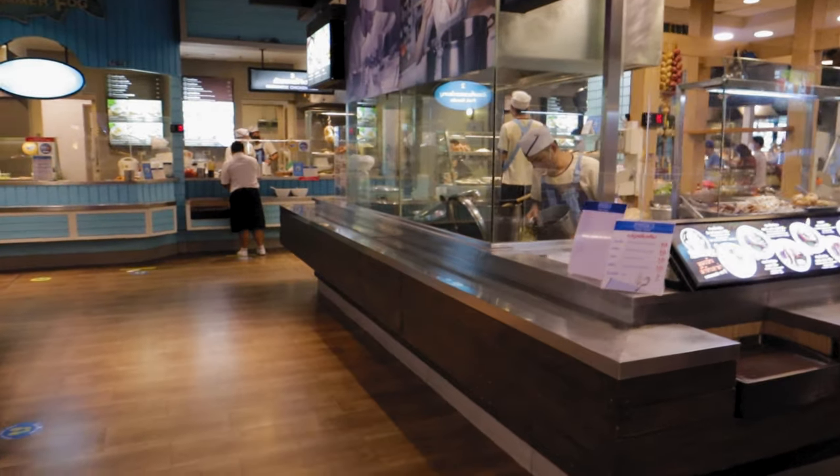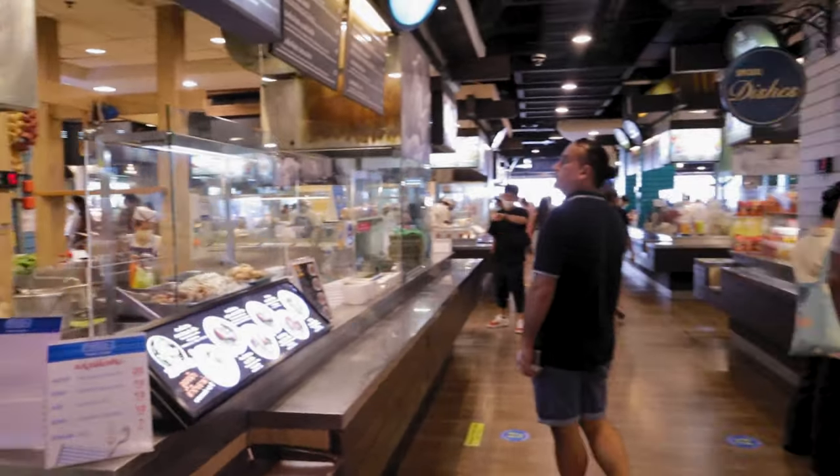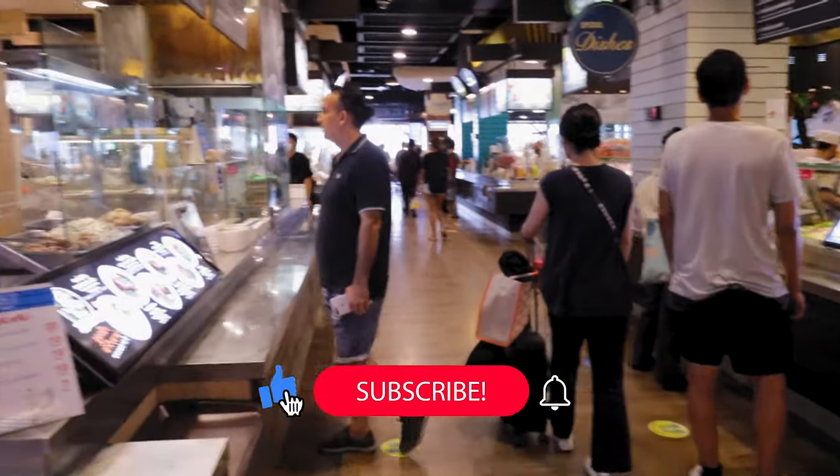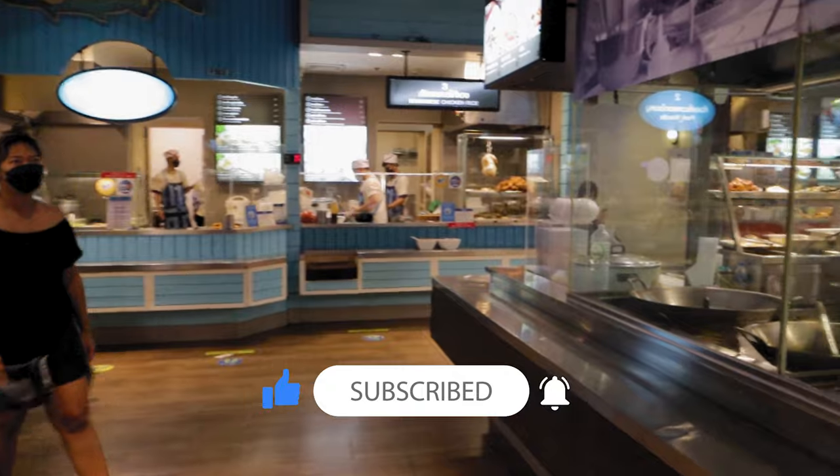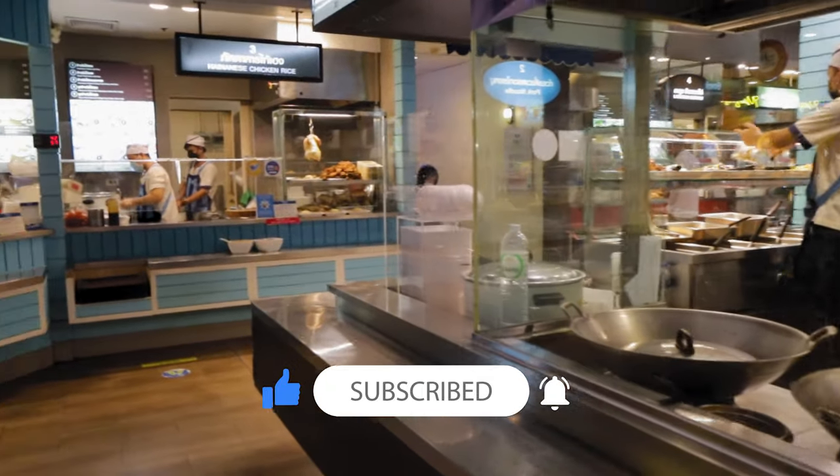Here we are at the Pier 21 food court, and it's set up slightly differently from the others. You have less stalls but hubs, and each one serves a different dish, so you have everything here.